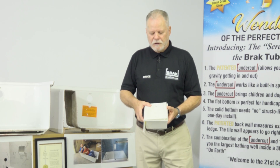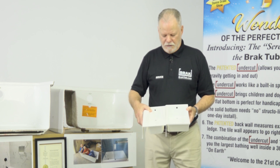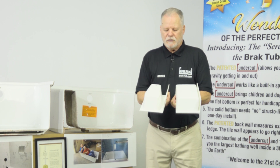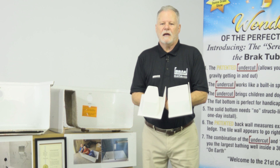Let me quickly show you the difference between this tub and my tub. Both tubs are the same length and the same width. The first thing you're going to see is how much bigger my tub is because of the features I have.